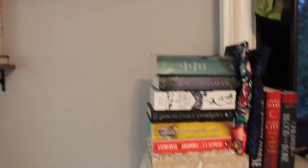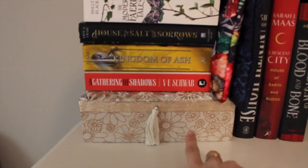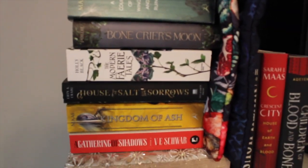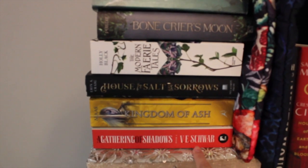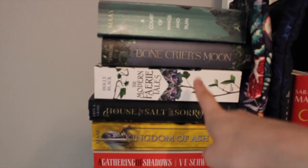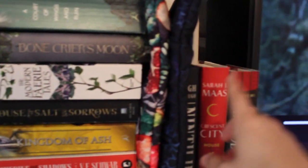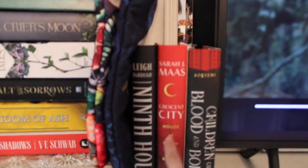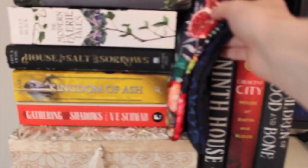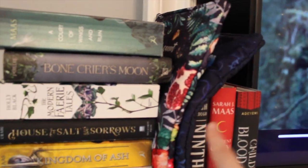I'll start over here. This is just a little box, and these are all the books that are on my TBR. So I have A Gathering of Shadows, Kingdom of Ash, House of Salt and Sorrow, The Modern Fairy Tales, Bone Crier's Moon, and A Court of Wings and Ruin. And then here I just have Ninth House, House of Earth and Blood, and Children of Blood and Bone. And then these are two Fairyloot book sleeves.